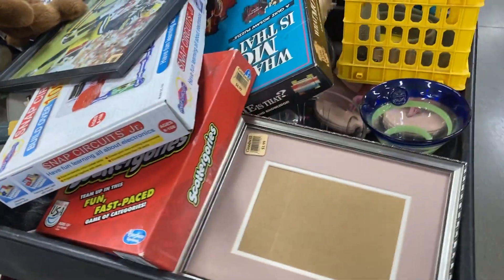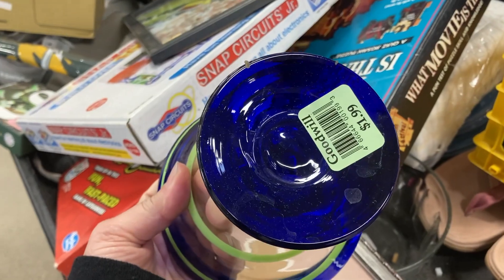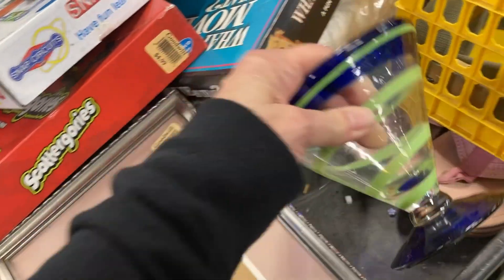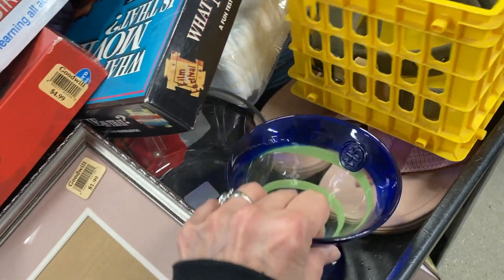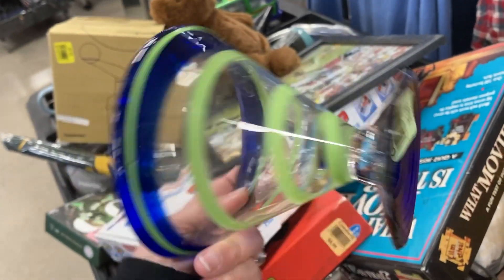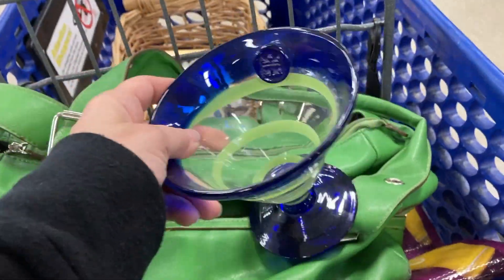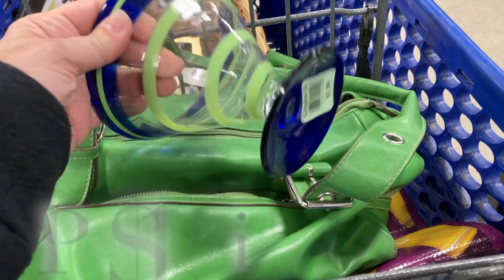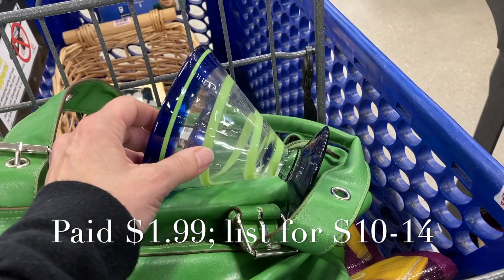Actually, surprise — one more thing. I saw this in the cart on my way out. This is a Costa Boda for Royal Caribbean margarita or martini glass. I have picked these up before and sold them — they are fun and they usually do sell for me, even if they might sit for a little bit. For just $1.99, that was my last item in my cart for the day.